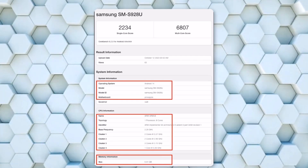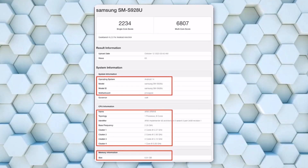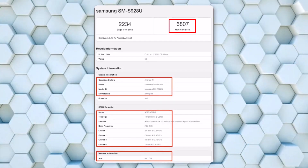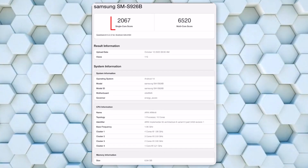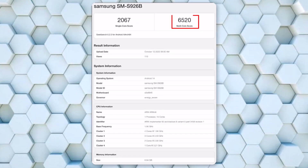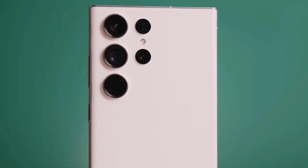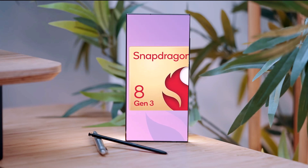In contrast, the SM-S928U variant, which also uses the same chip, yielded 2234 and 6807 points. To add more context, the Galaxy S24 Plus with the Exynos 2400 reached 2067 and 6520 points respectively. In simple terms, the European Galaxy S24 Ultra with the Snapdragon 8 Gen 3 performs the worst in these tests.